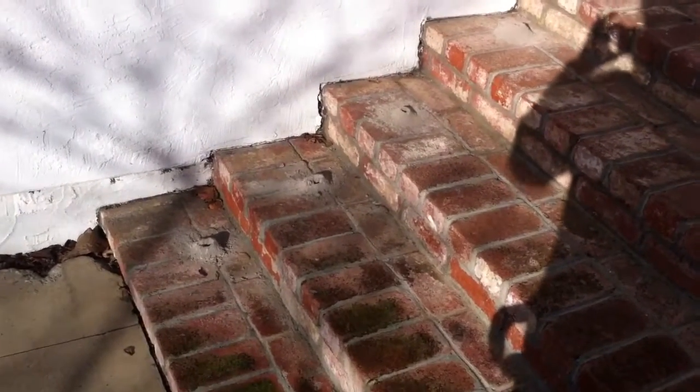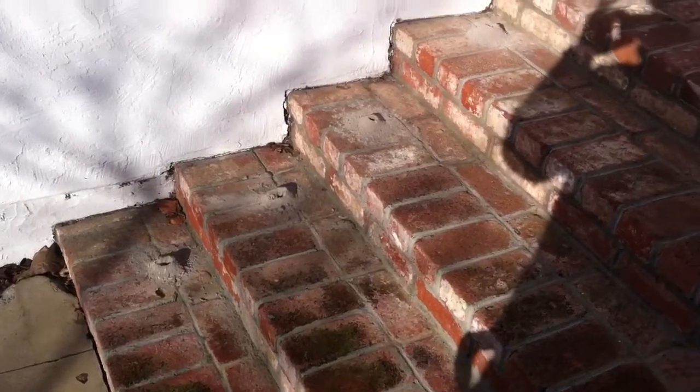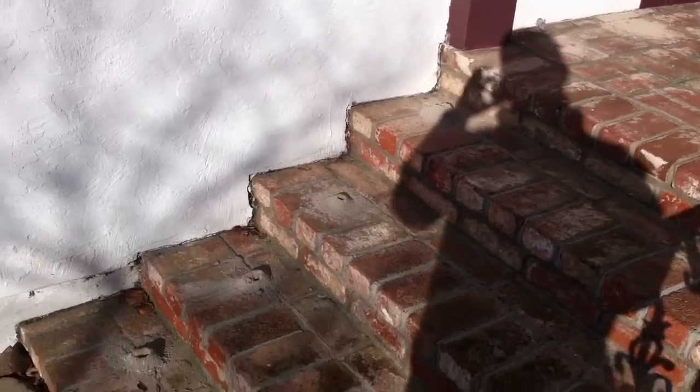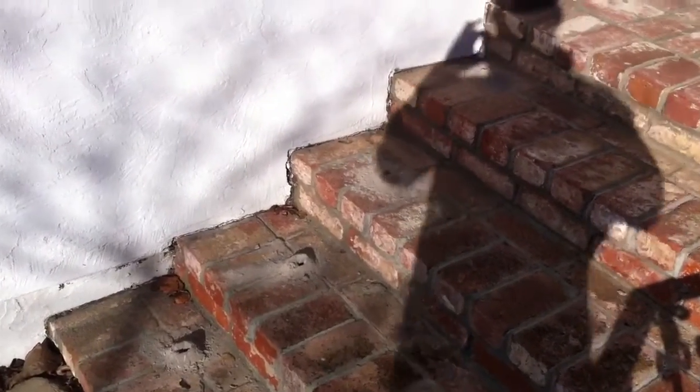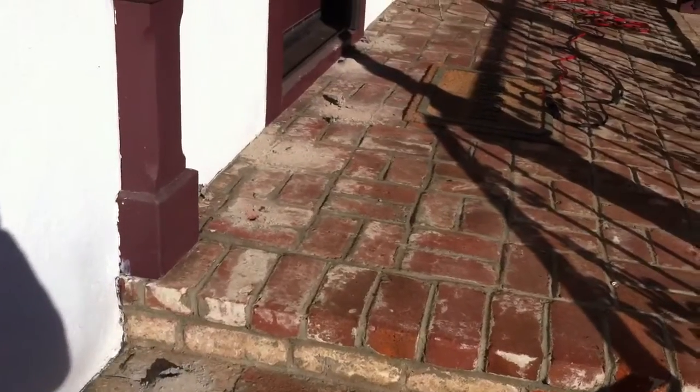Hello there, this is Mike from Stellar Termite Services. We're doing a subterranean termite treatment today in Napa, California. This particular house has subterranean termites behind the front porch.